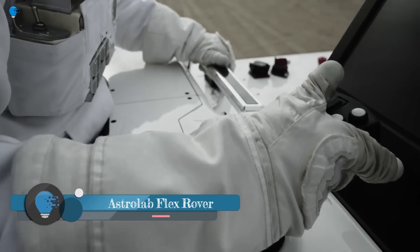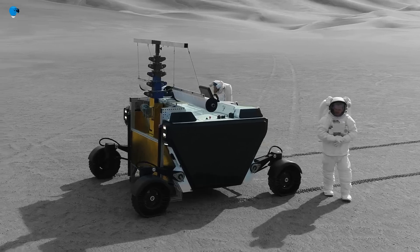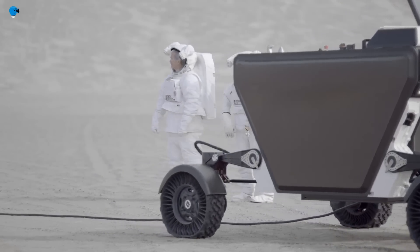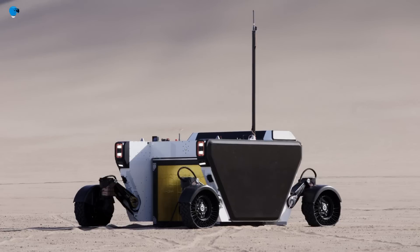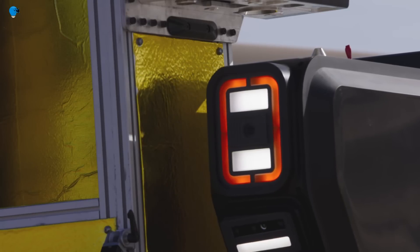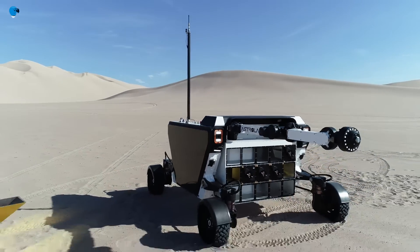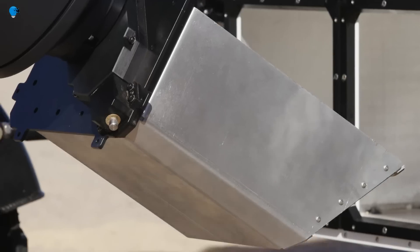The Astrolab Flex Rover is a large, versatile rover designed to support human operations, science, robotic exploration, logistics, construction, resource utilization, and other activities critical to enabling a sustained human presence on the Moon, Mars, and beyond. The rover is approximately six meters long, three meters wide, and three meters tall, with a maximum combined rover and cargo mass of over two tons. It is powered by a solar electric system and can travel up to 10 kilometers on a single charge, and is equipped with a robotic arm, high-resolution camera, laser scanner, and a suite of scientific instruments.